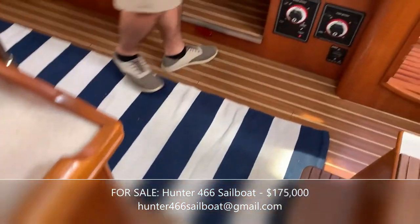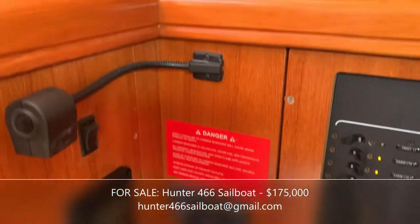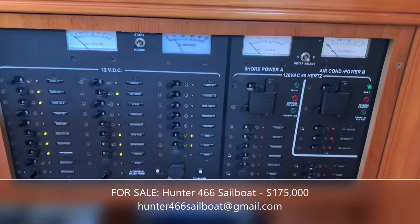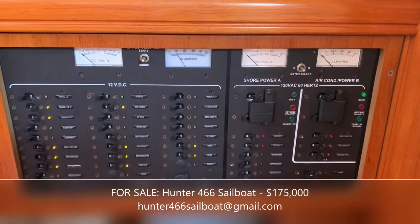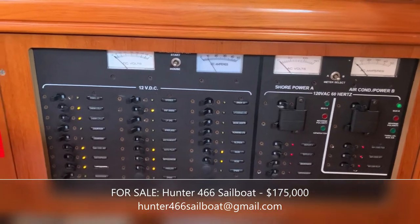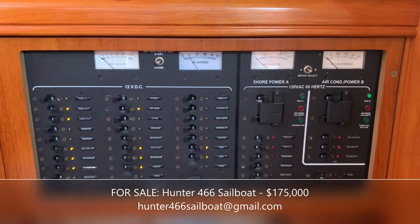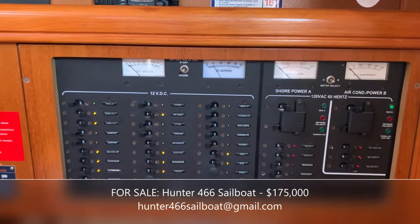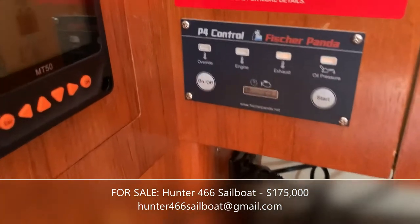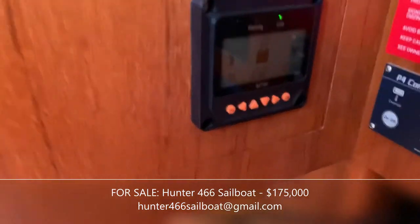Let's talk about the nav station and the control center. The boat has two 30-amp inputs, so when we're at a 50-amp power source at a marina we use a simple splitter. There are two large-capacity house batteries plus a starting battery. We have multiple ways to keep power going — from the engine alternator to a brand-new 5-kilowatt Fisher Panda generator controlled here at the nav station.